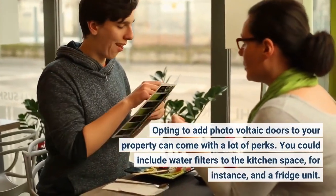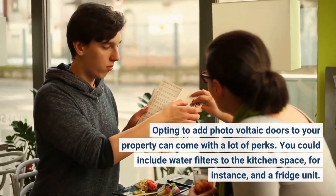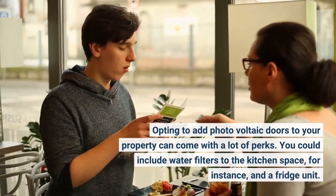Opting to add photovoltaic doors to your property can come with a lot of perks. You could include water filters to the kitchen space, for instance, and a fridge unit.